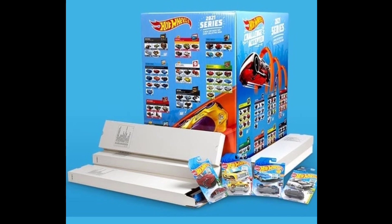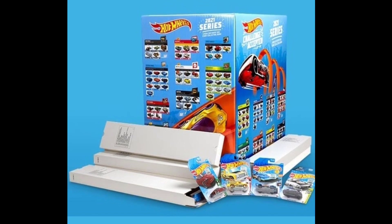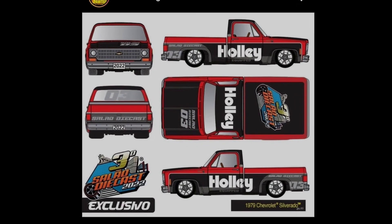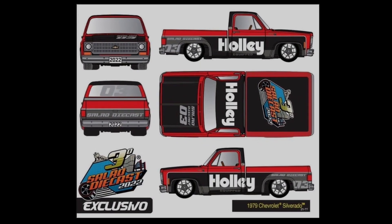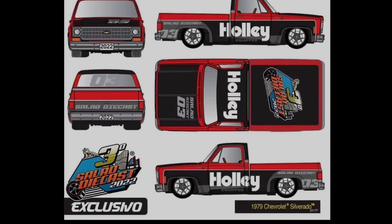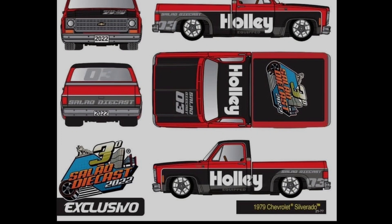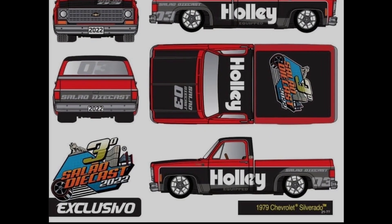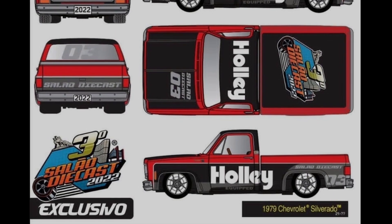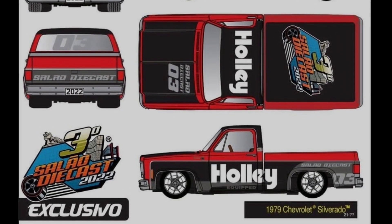Moving on, here's an exclusive car from M2 Machines — a 1979 Chevy Silverado. Awesome looking Silverado with absolutely beautiful tampos right there. Great stuff from M2 Machines.